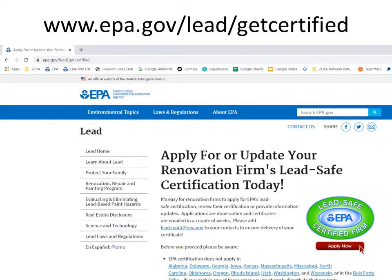To get your renovation firm certification, visit the EPA website at www.epa.gov/lead/get-certified. Please note your training certificate email that you receive from ZODA Professional Training after the completion of this class will have a direct link to this webpage. Once here, click the green and red icon labeled 'Lead Safe Certified Firm – Apply Now.'